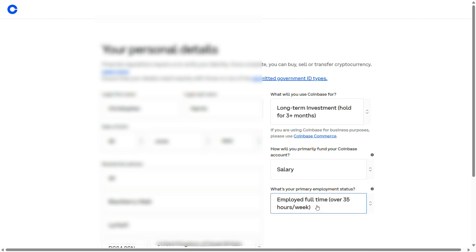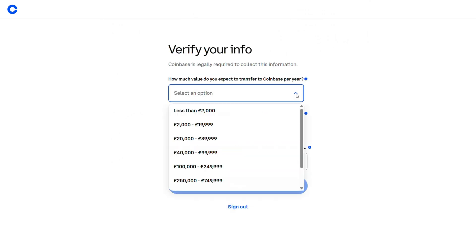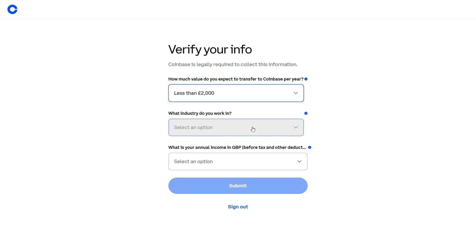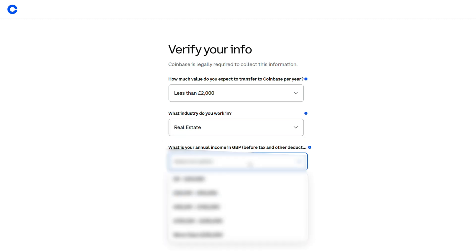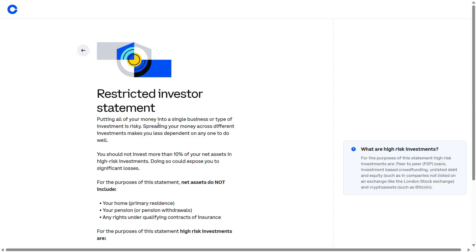You enter your legal name, birthday, where you live, and then what you'll use Coinbase for — I said long term investment. Then how you'll fund your account, which I put as primarily from a salary, and your employment status, which I said full time. Then a few more questions Coinbase is legally required to collect, like how much you expect to transfer to Coinbase in a year — I expect less than £2,000 — plus your industry and annual income. Interestingly, it makes you declare that you will not invest more than 10% of your total assets, or that you are a high net worth individual. If you select neither, it won't allow you to trade.